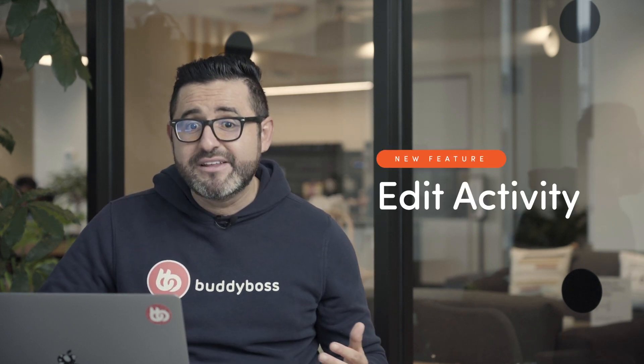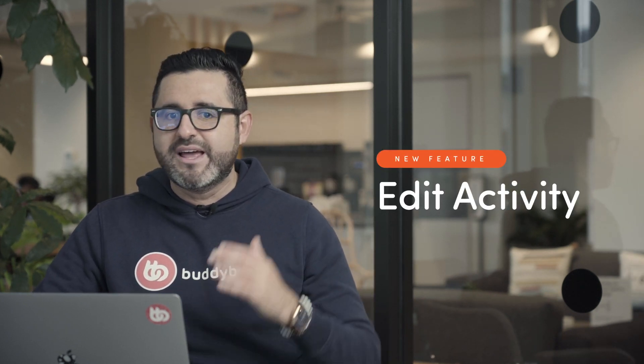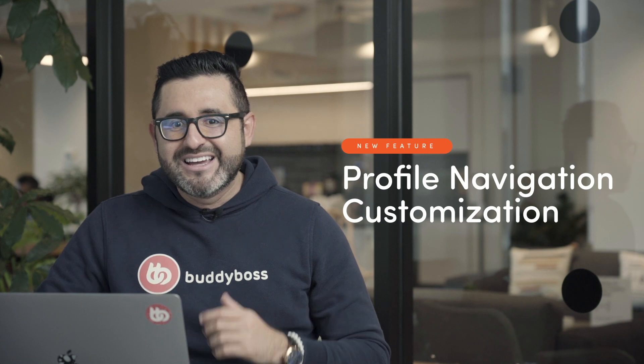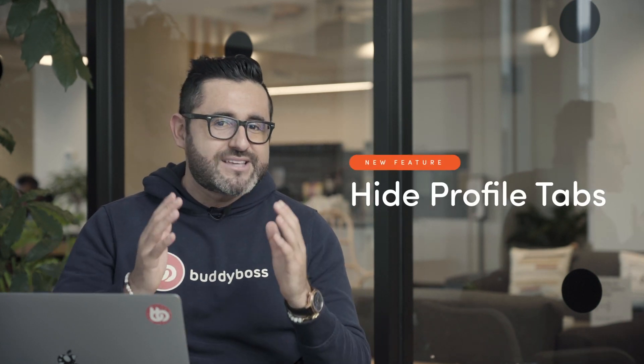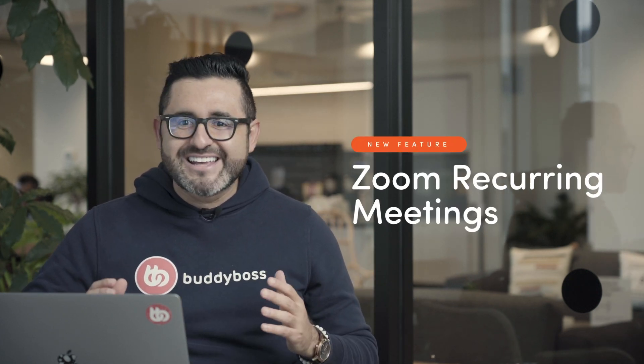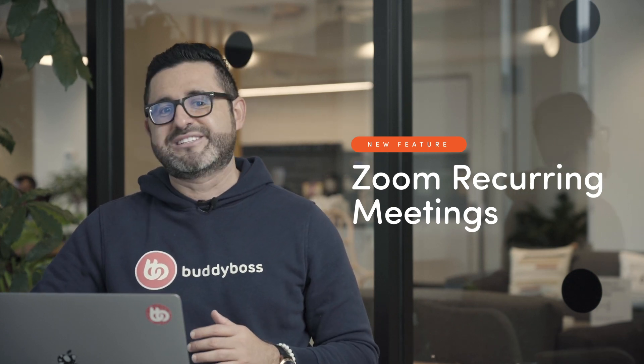Let's start with the new features on the BuddyBoss theme and platform. Last month I announced a number of new features including the edit activity feature, which allows you to edit content on the activity feed after you've posted it, the ability to fully customize the profile navigation drop-down menu, the ability to hide navigation items allowing you to simplify the look of your member profile pages, and the Zoom recurring meetings feature. I'm pleased to say that these features went live on September 2nd. Some features took a bit longer to go through the QA process, but they're finally out and we hope the new additions are already contributing to the success of your online platform.